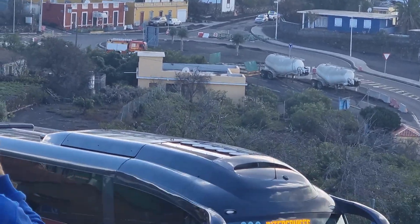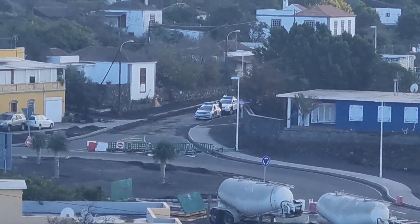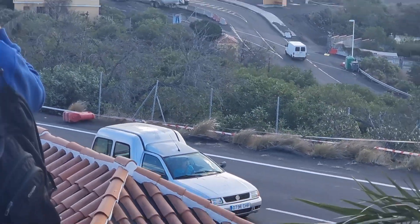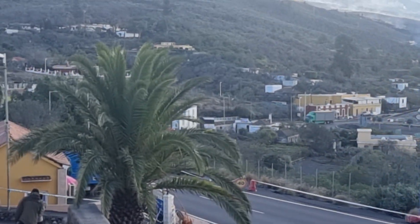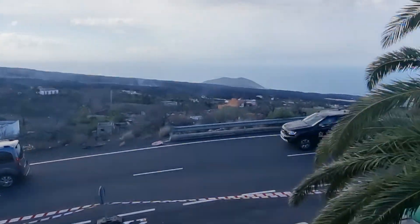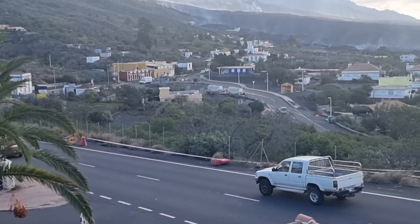This roundabout is all checkpoint. This is the LP2 highway, which used to go over there where the police is, all the way to Santa Cruz. Here is LP3 highway that starts and goes up the hill. This is the vital road for the population of this valley — where you have Los Llanos and Tazacorte. This road connects that valley with the capital, Santa Cruz.